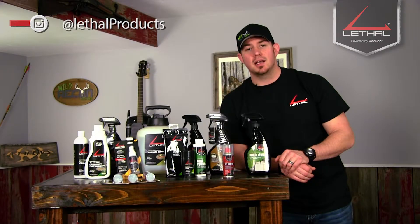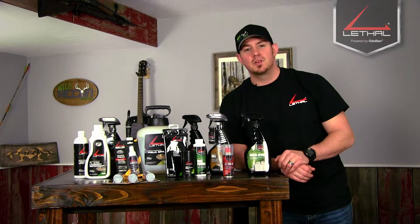You can find them at LethalProducts.com, or you can look them up on Facebook. There's only one way to be certain, and that is to be lethal.